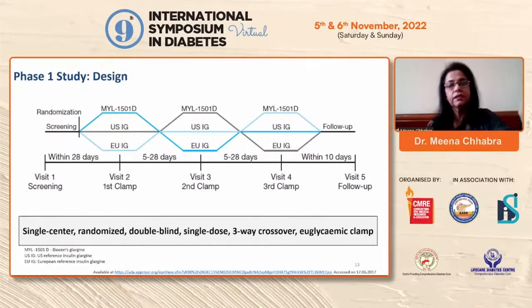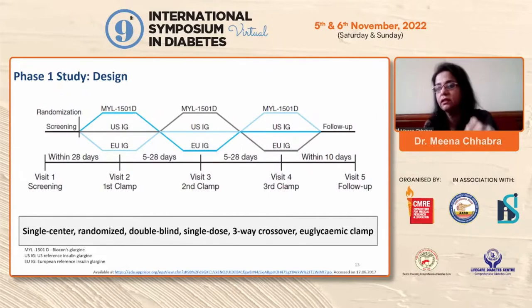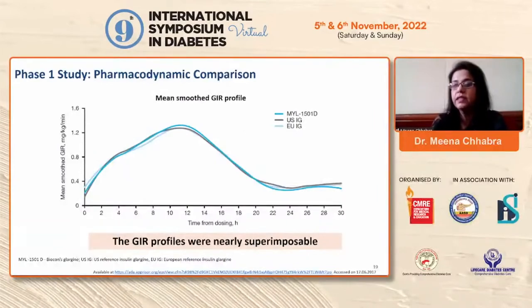Patients were randomized to either Biocon's glargine, US glargine, or European glargine: the first clamp at visit 2, the second at visit 3, the third at visit 4, with a follow-up visit within 10 days. The serum insulin profiles and mean serum insulin concentrations of the three insulin glargine preparations were absolutely similar — the graphs were nearly superimposable.